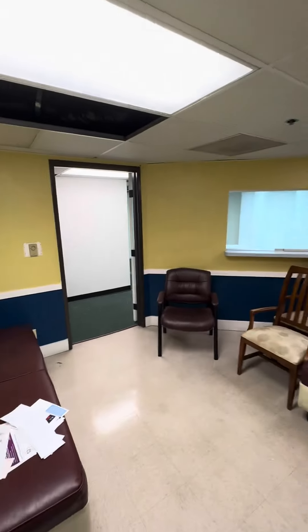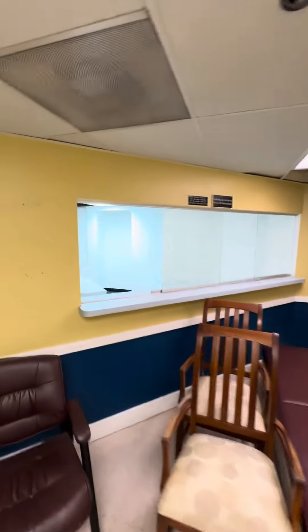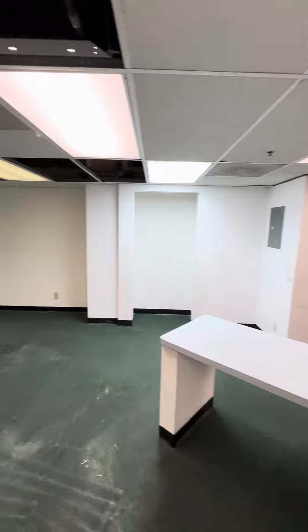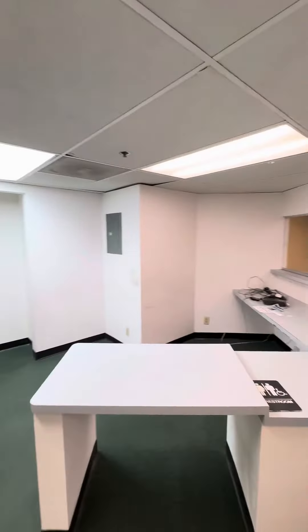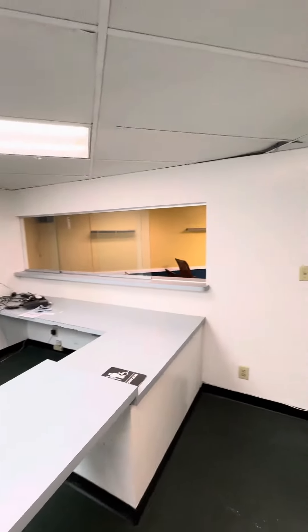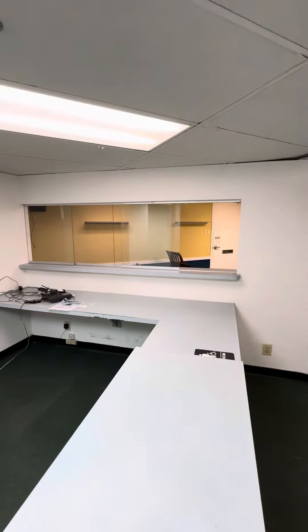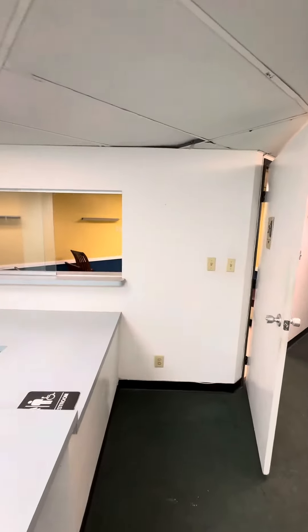This is the waiting area. I know you need a big waiting area — this is probably not big enough. This wall could definitely be taken down right over here so that we could expand the waiting area. This is kind of the office area, and you can see the waiting area on the other side of the window here. We could knock it down so that we could expand it and you could have more patients.